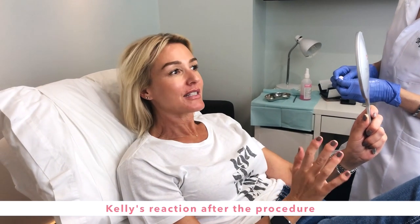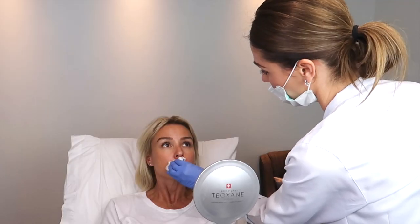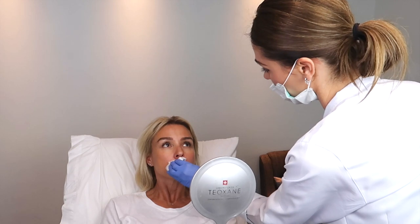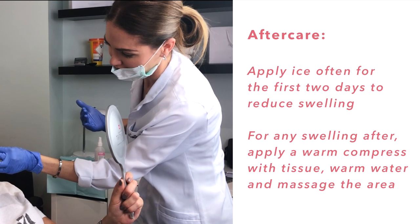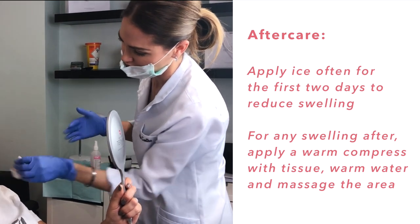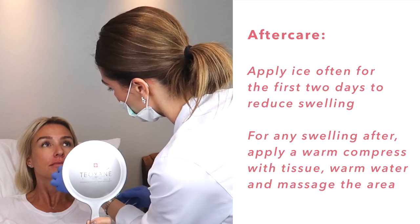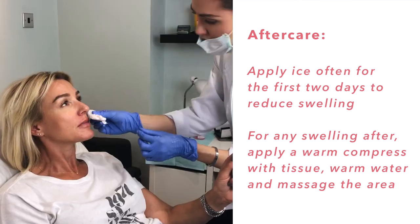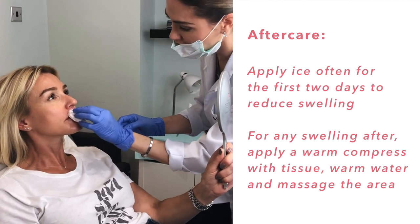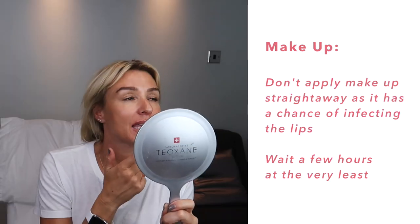I can definitely see it. I don't feel like a duck face. Is that one going to go down? It will go down. Tomorrow you'll get a bit of swelling — that's normal. The second day after is also when you get swelling. I'd suggest you apply ice straight away as much as you can today and tomorrow. And if you feel it's still a bit big after two days, do a warm compress — just get a tissue, warm water, put it in and massage. With this, it's such a light filler that just pressure will make it go down.